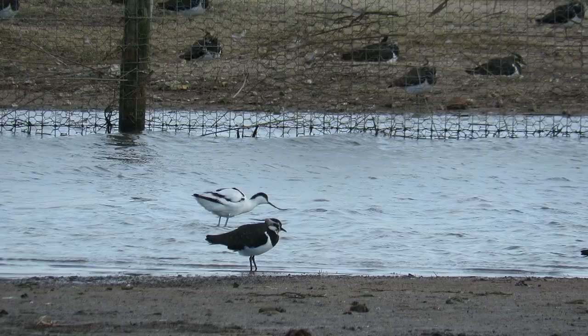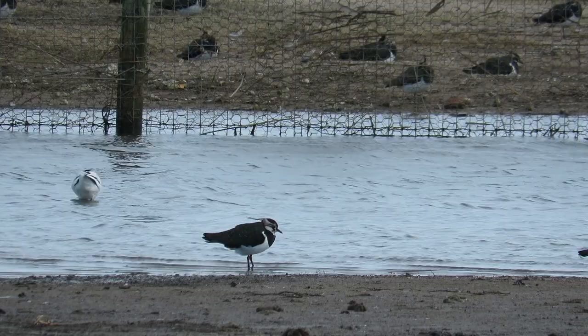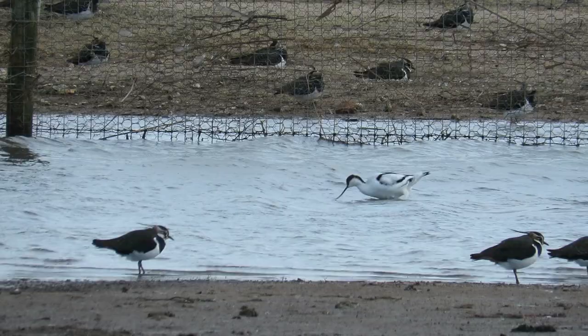Here behind these lapwings is an avocet finding a meal. Avocets feed on aquatic invertebrates and small fish — there must have been plenty, as it seemed to catch a morsel with every lunge. Just behind it you can see a predator fence, installed to protect avocets and other ground-nesting birds from predators such as foxes and badgers.